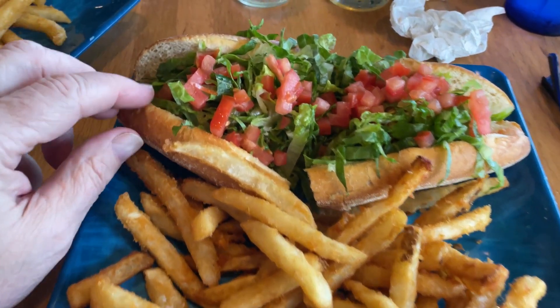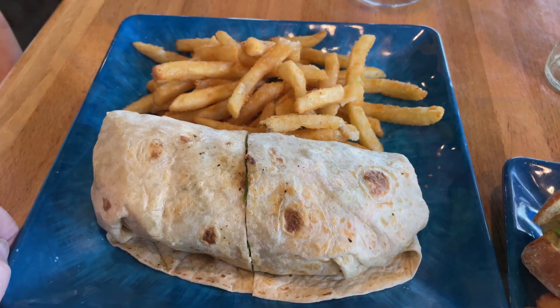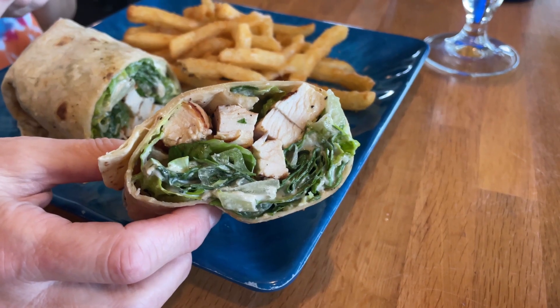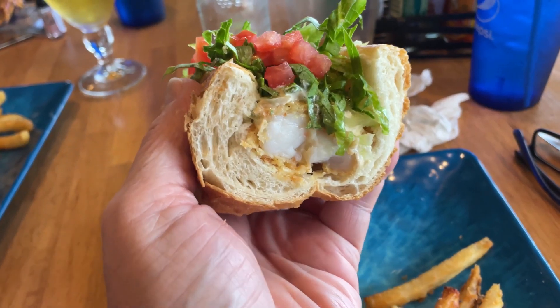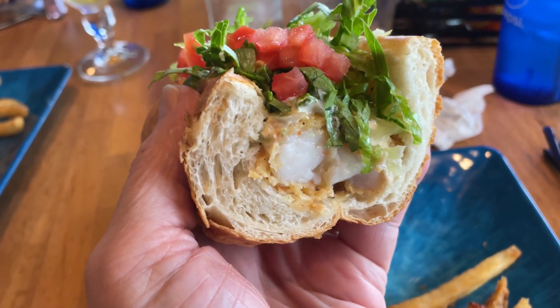So this is the shrimp po' boy. Wow, it has a lot of stuff in it — I can't even see the shrimp in there. And over here is a grilled chicken Caesar wrap, that looks really good too. Let's dig in. I knew there was shrimp in here somewhere — there it is. Looks like some pretty big pieces of shrimp in there.